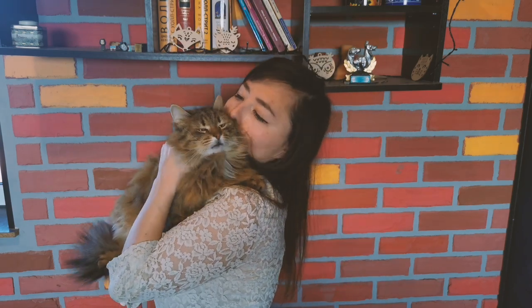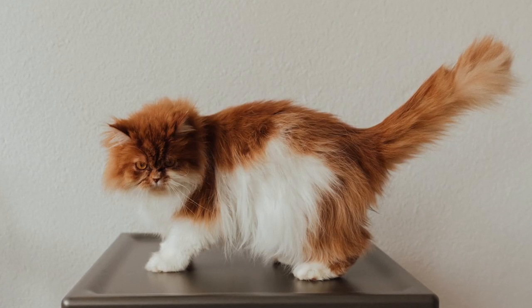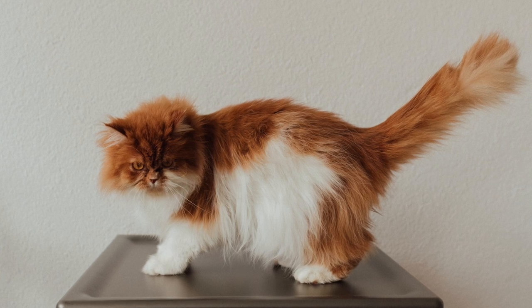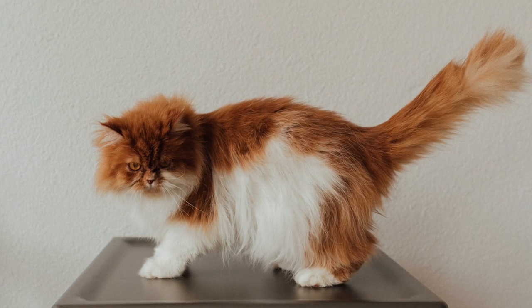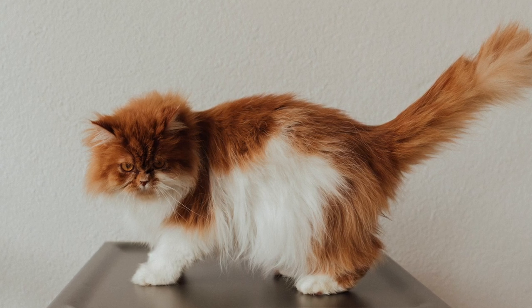Did you know that Persian cats are the most popular cat breed in the entire world? Easily recognizable for their brilliant eyes, luxurious coats, amiable nature, and elegant, almost royal demeanor, these fluffy furballs are among the best pets that can be your special friend for life.